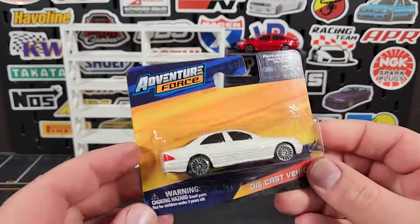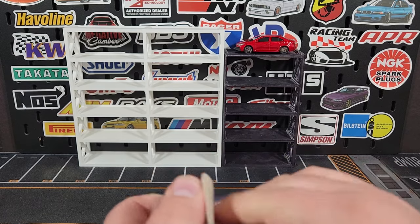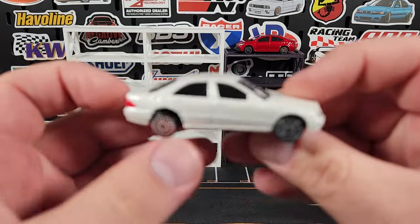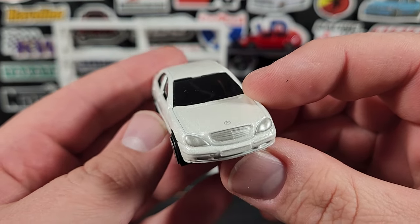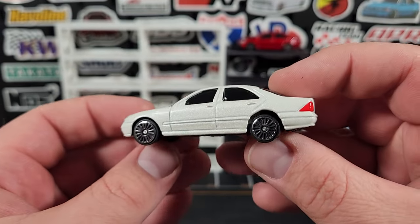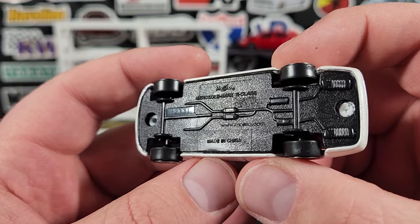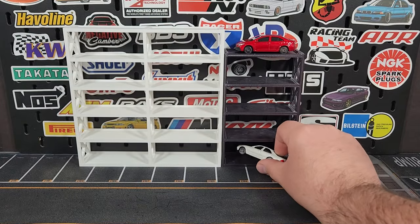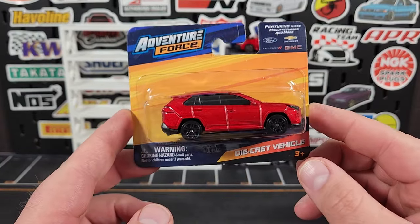Picked up another one — this is a little bit older casting, just a newer release. This is the Mercedes-Benz S-Class. Again no interior on this either. They have to meet that one dollar price point for Walmart so they get no interiors, but they do get prints. Full front prints, Mercedes logo looks good, kind of a pearlescent white. The base just says Mercedes-Benz S-Class, made in China. An older casting that's been around for a bit.